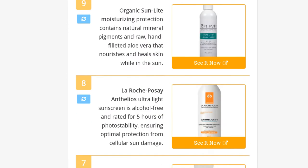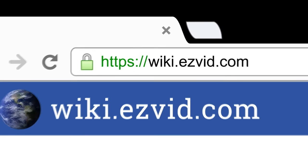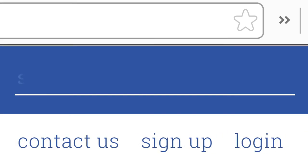To see all this stuff, go to wiki.easyvid.com and search for sunscreens, or click beneath this video.